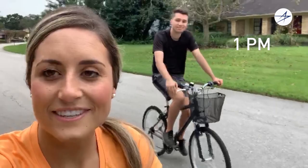This is my boyfriend Matt — he is a GNC engineer at Lockheed Martin. On our weekends we like to enjoy the outdoors and go on bike rides.